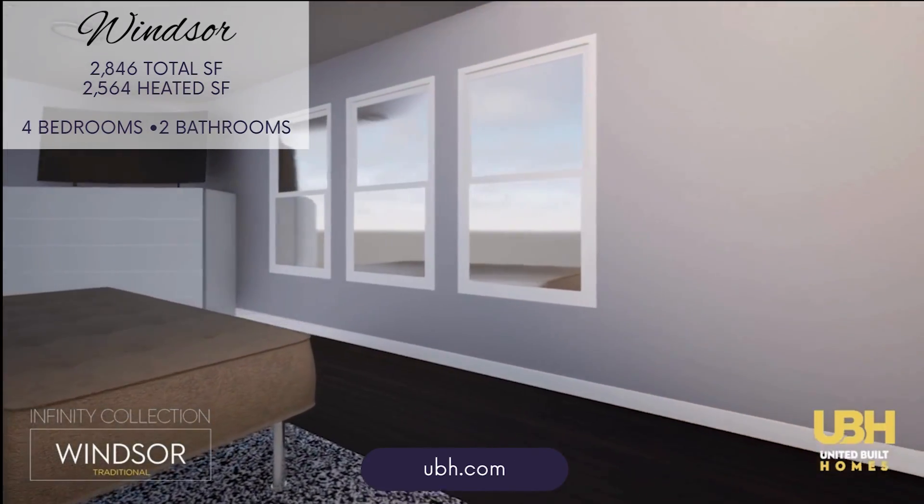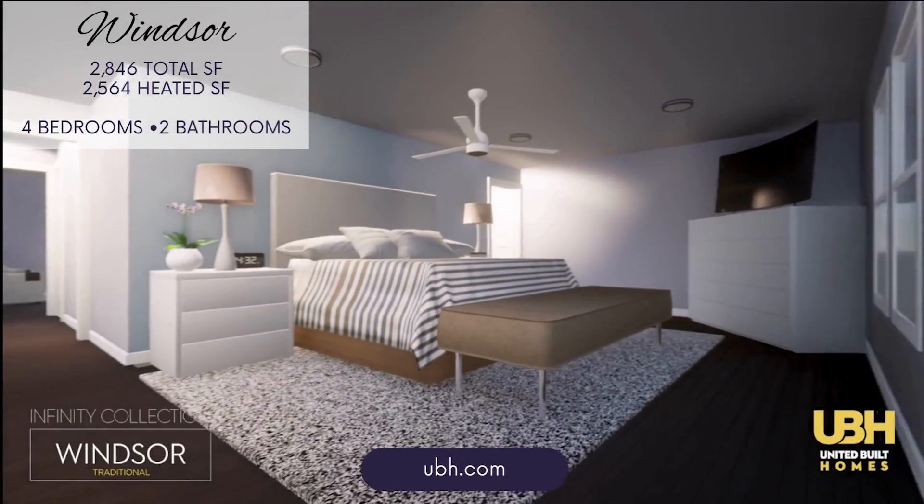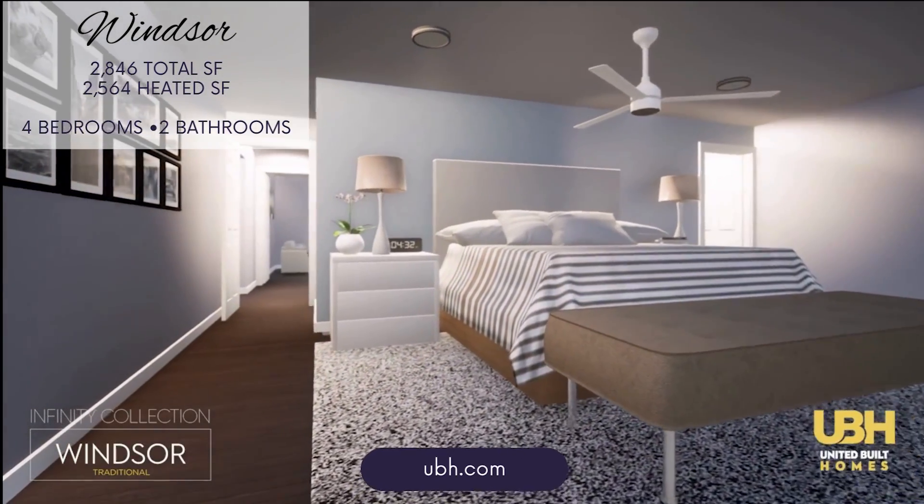The primary bedroom is a luxurious retreat with a massive walk-in closet and direct access to a private bathroom, ensuring maximum comfort and privacy.